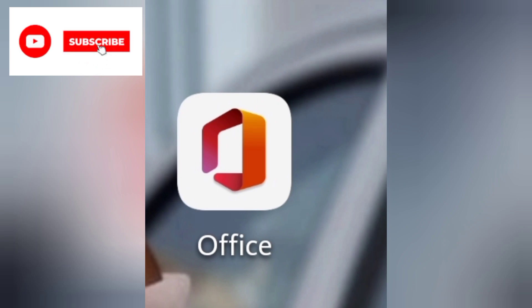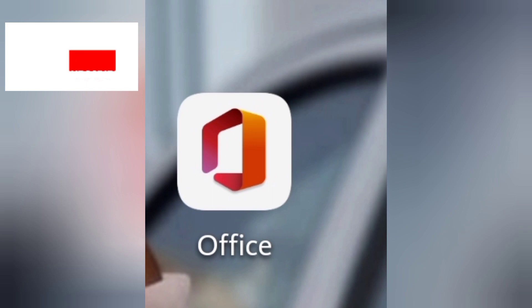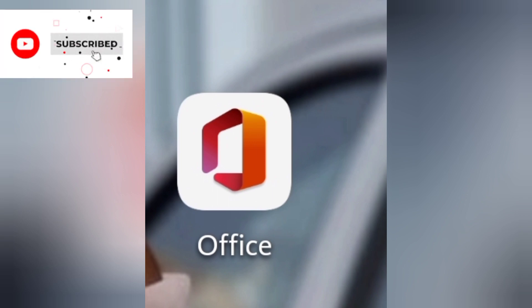This is the best app I'll be recommending for you to make your CVs — it's Microsoft Office. This is exactly how it should look. Whatever phone you're using — Huawei, Samsung, iPhone — this is the best I would recommend because I have been using it for years and it's been very efficient for me.